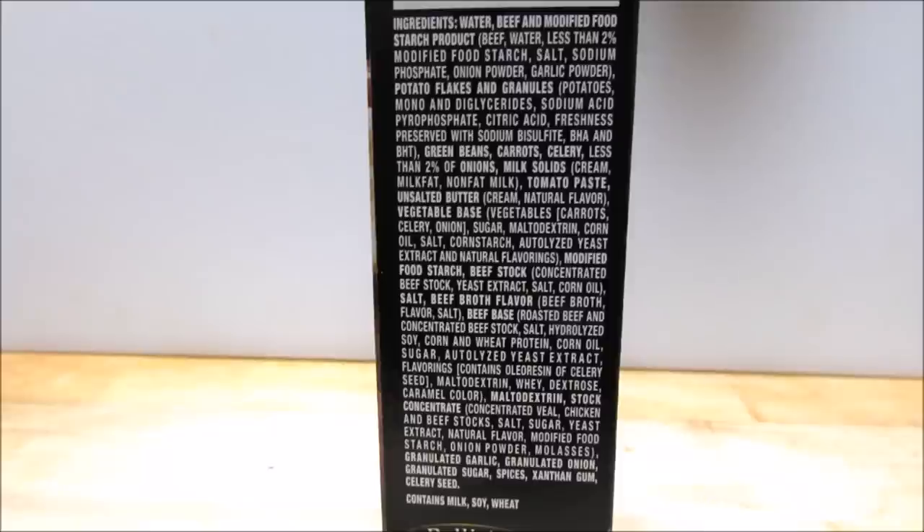I'm just baffled at how many ingredients are in this simple meal. But one of the ingredients and its placement caught my eye — water. It's the number one ingredient. That really makes me question how much of the product we're actually getting out of this 15-ounce package that's not water.